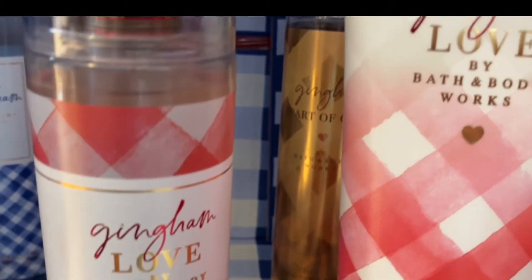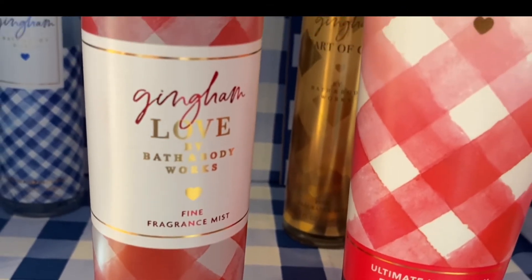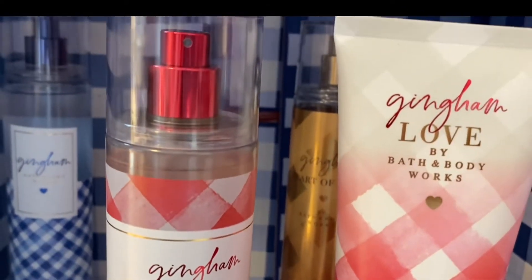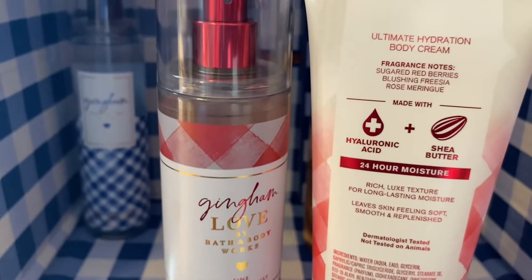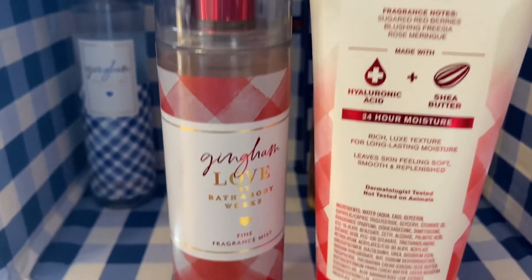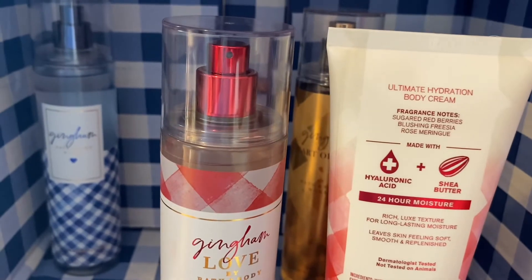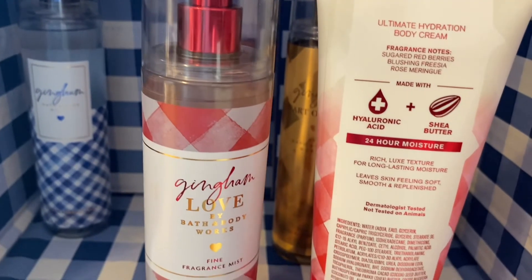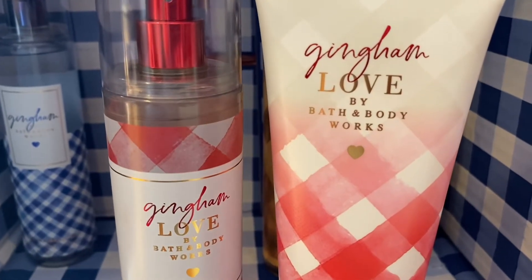Next is gingham love. The scent notes are sugared red berries, blushing freesia, and rose meringue. This playfully romantic fragrance is sweet, warm, and blushing with happiness — it's like love at first sight. This is a sweet candy type of scent. It's like a candied berry with a rosy floral note. If you like 'You're the One,' you really will enjoy gingham love.